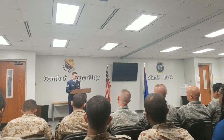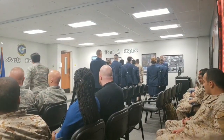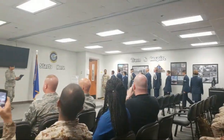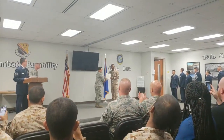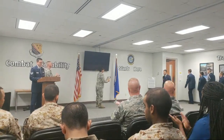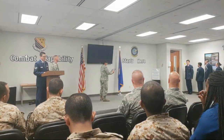And now, the moment these airmen have so eagerly worked for. Going to King Khaled Air Base, Kingdom of Saudi Arabia, Staff Sergeant Mohammed Al-Assad. Assigned to Dyess Air Force Base, Texas, Airman Basing Amos. Assigned to Dyess Air Force Base, Texas, Airman Basing Amos.